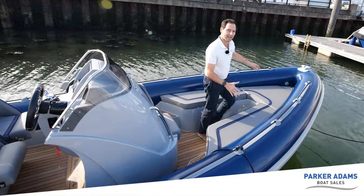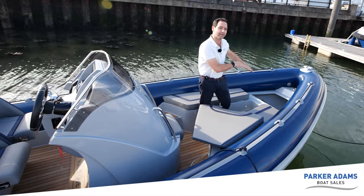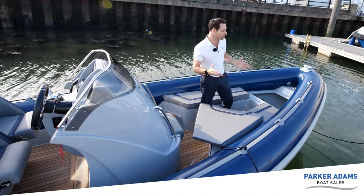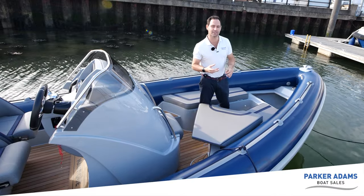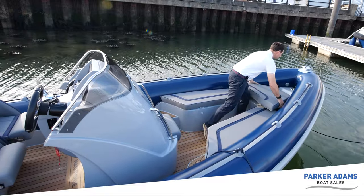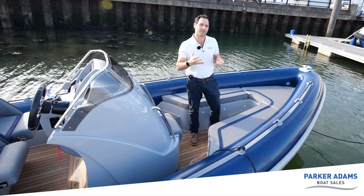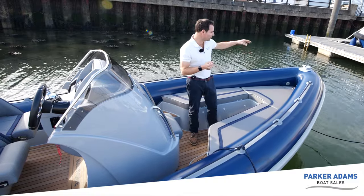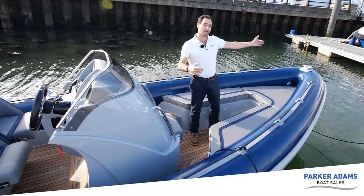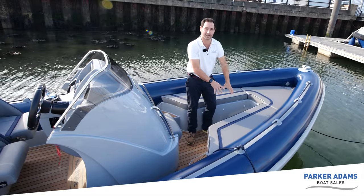There are two lockers either side and then up in the bow a really good-sized bow locker. You'll notice an additional GRP plinth in there because this boat can be fitted with an optional electric windlass — I didn't go with that option but it's there if you want to retrofit it. Cobra put that plinth in so a future buyer could fit one. At the bow you've got a bow roller with a self-locking jaw — throw the anchor over, lock the anchor line off through the cleat, with an additional stainless steel cleat. I wrap the bow line around the cleat so it stays safe and can't bounce out of the boat.